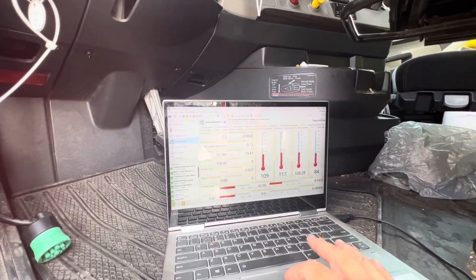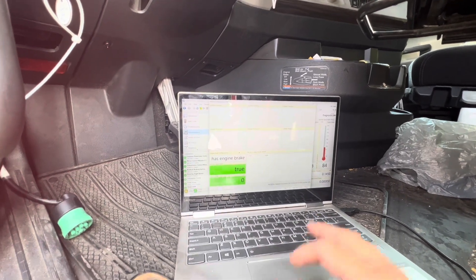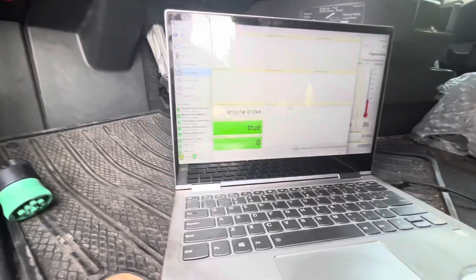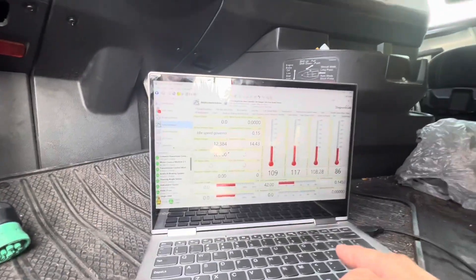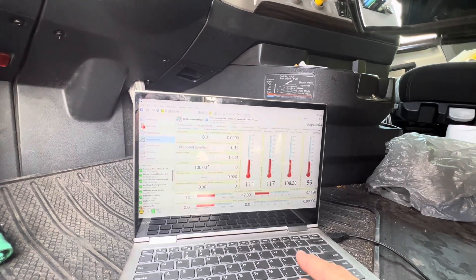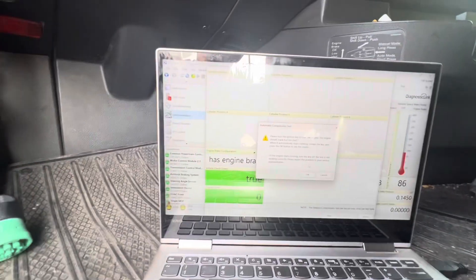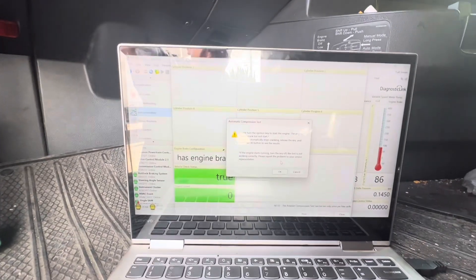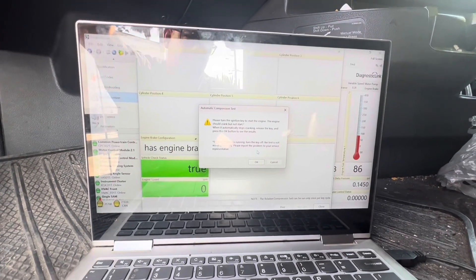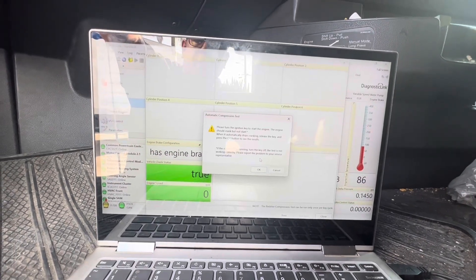Let's do another compression test really quick. Compression test is once per cycle, so let's cycle the key. I cycled the key, got to let everything connect. Relative compression test — click Run Test, click Yes. Make sure nobody has their hands near things. Let's go ahead and crank it up, then we're going to print the results so I can compare my first test versus my post-adjustment test.